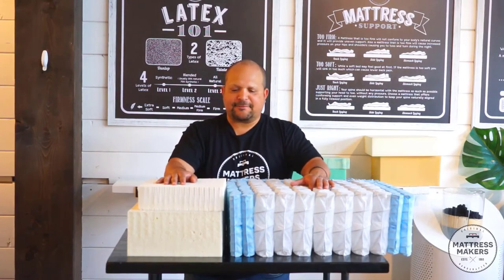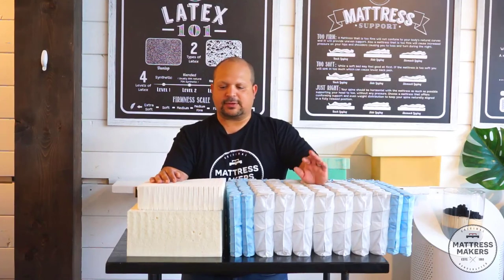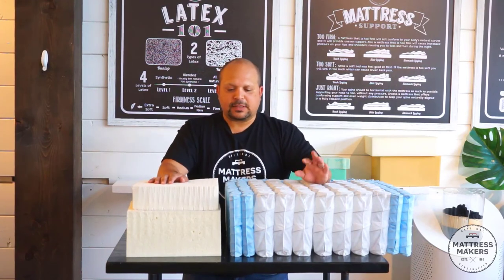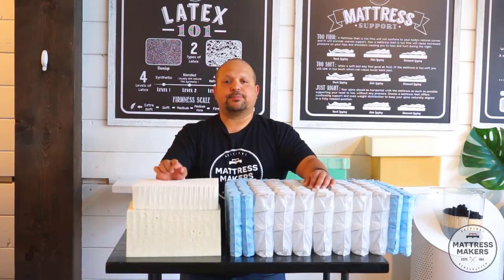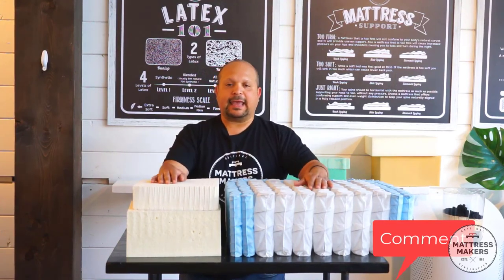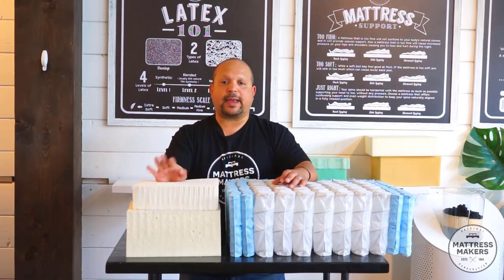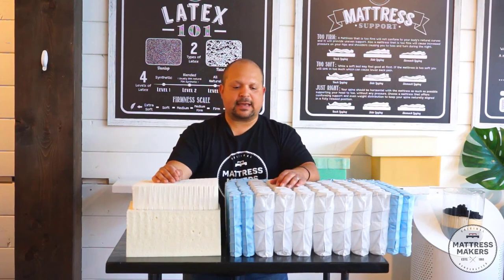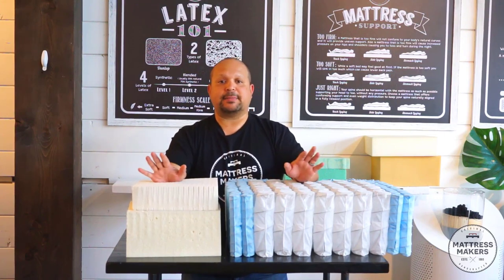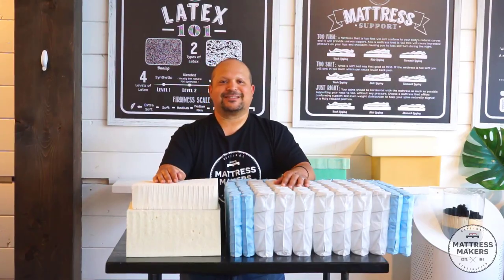That's our summary between a full latex mattress versus a latex hybrid. I hope this helped. If you're torn between the two, put your questions in the comments below, give us a call, or reach out on our website. And if you just started your mattress shopping journey, you can download our mattress shopping guide — it breaks down tips on mattress shopping and mistakes not to make. Thanks for watching, and sleep well.